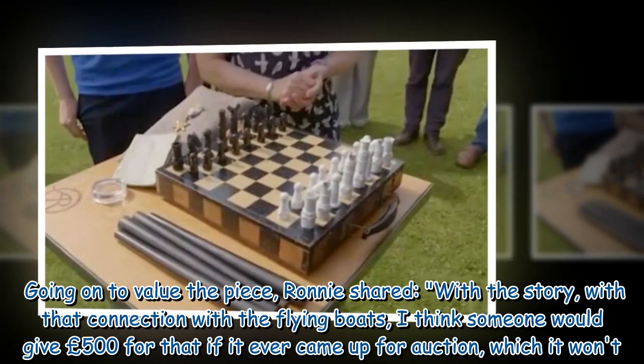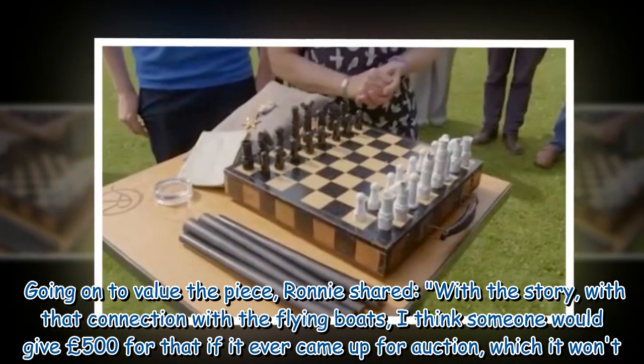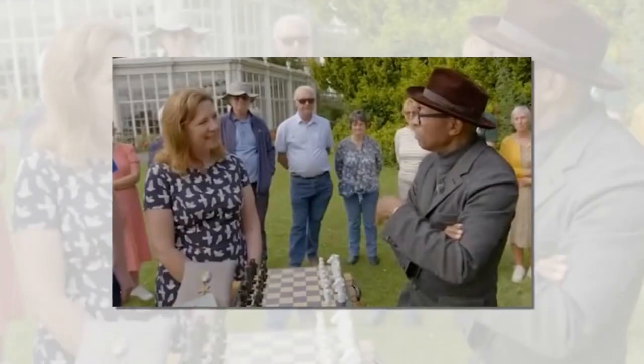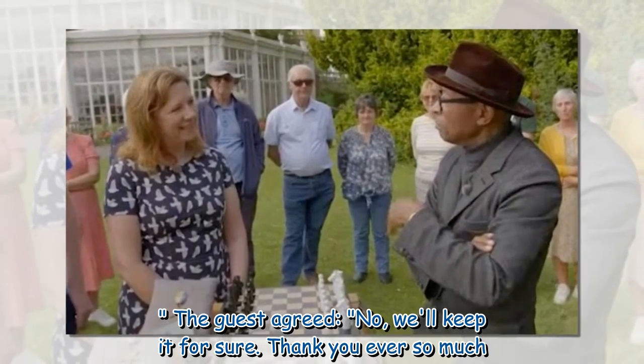Going on to value the piece, Ronnie shared, 'With the story, with that connection with the flying boats, I think someone would give £500 for that if it ever came up for auction — which it won't.' The guest agreed: 'No, we'll keep it for sure. Thank you ever so much.'